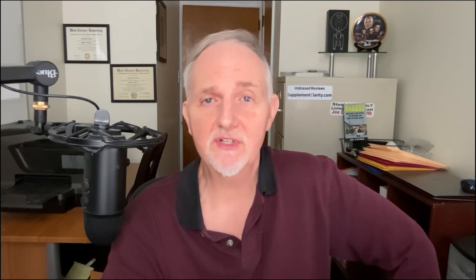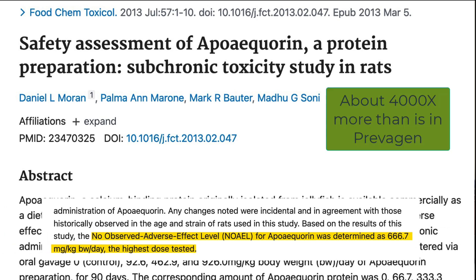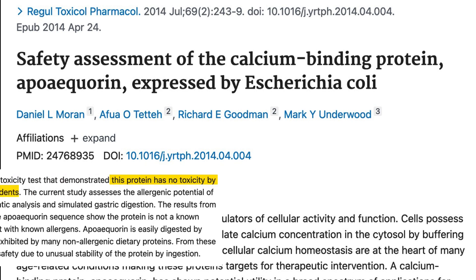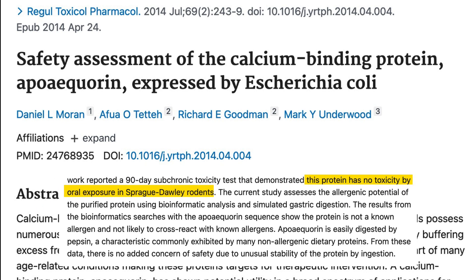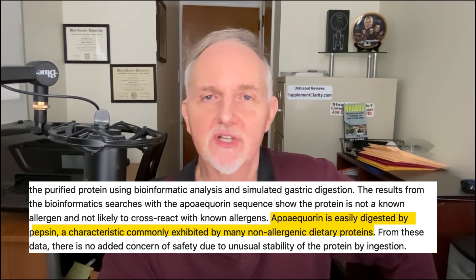If you go to the Prevagen website, you'll see that they list three safety studies on Prevagen and one clinical trial in humans called the Madison Memory Study. The first investigation was a safety study from 2013, reporting no observed negative side effects when rats were given super high doses of the apoaquarin jellyfish extract protein. A follow-up safety study also gave rats very high doses and found no allergic reactions. Additionally, the apoaquarin protein was reported to be easily digested by protein-digesting enzymes in the stomach.